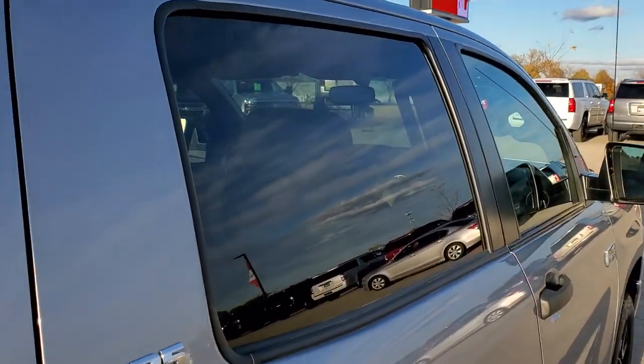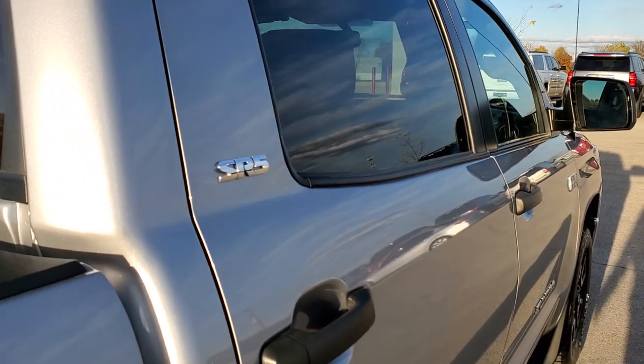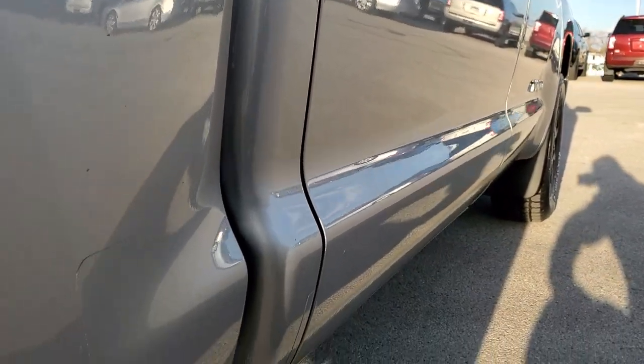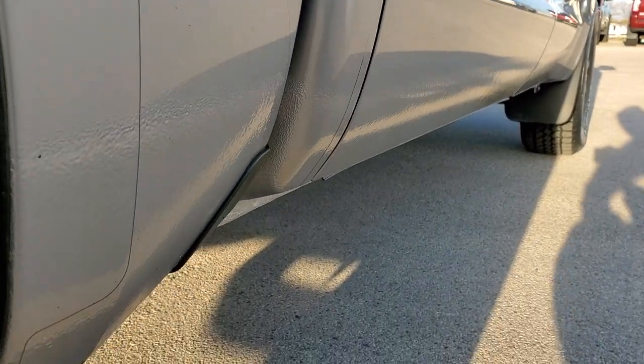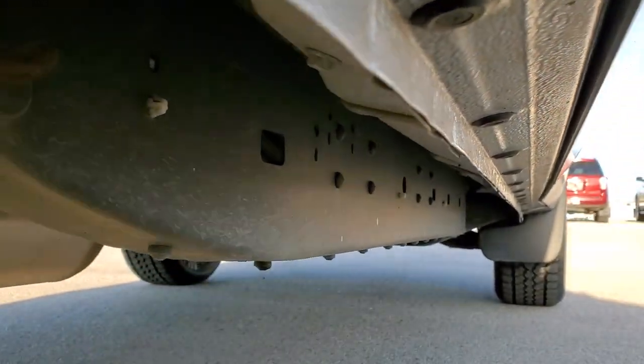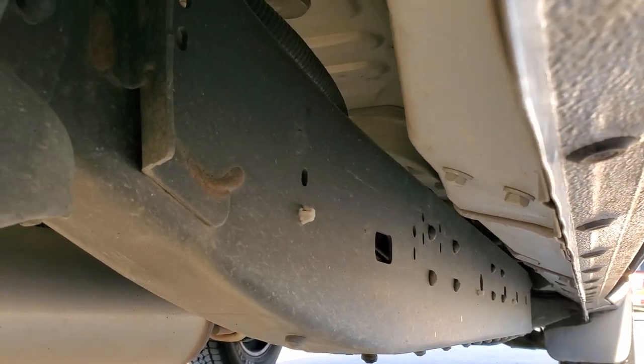That's why we offer the Summit Auto Fast Pass option in the upper right hand part of your screen — a link right to our website where you can apply for financing, get pre-approved, see a payment quote, even appraise a trade. All from the comfort of your own home, so when you get here all you got to do is drive the truck, love it, and you will be all set to go.